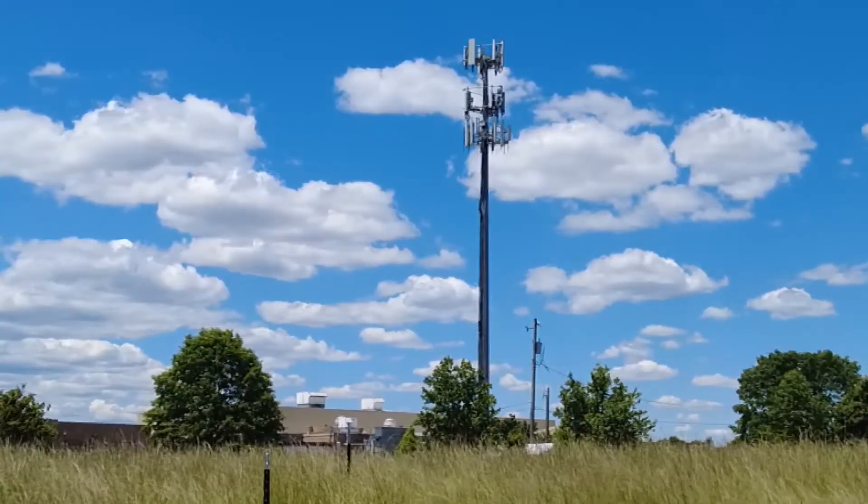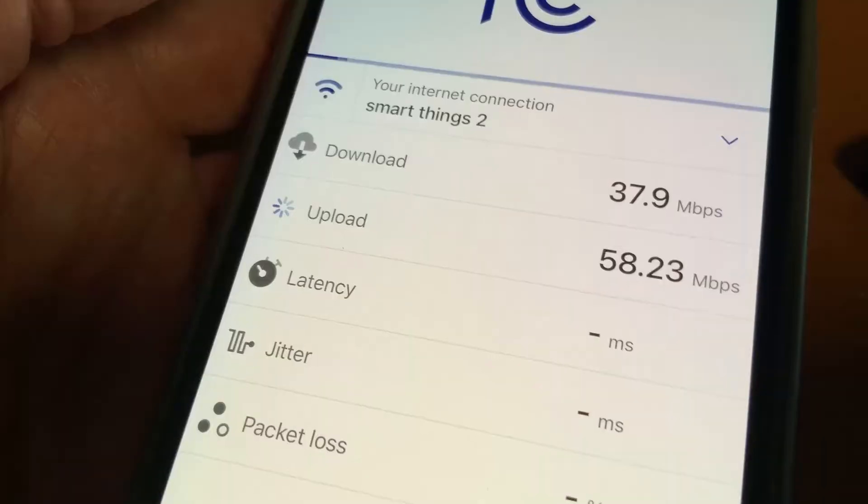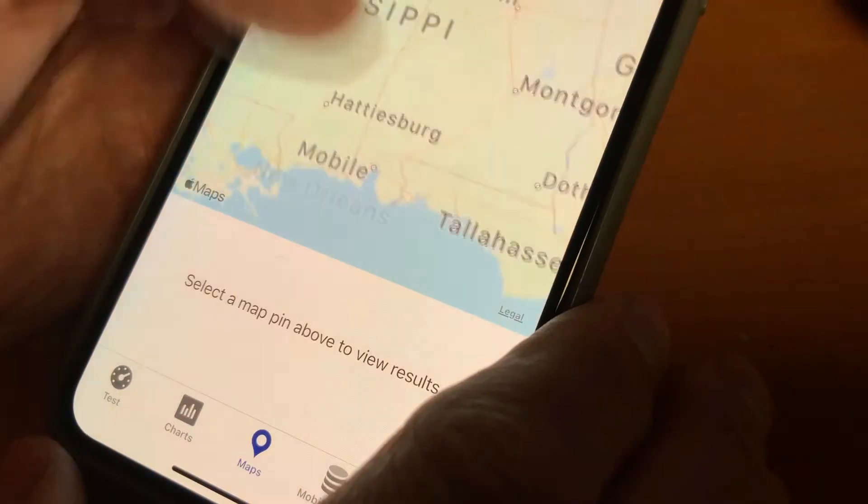Earlier this year, the FCC began remapping the nation's broadband maps that were outdated. After months of asking people to submit their internet speeds, the new broadband map was released.